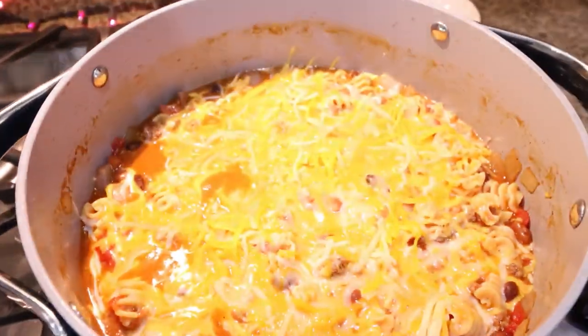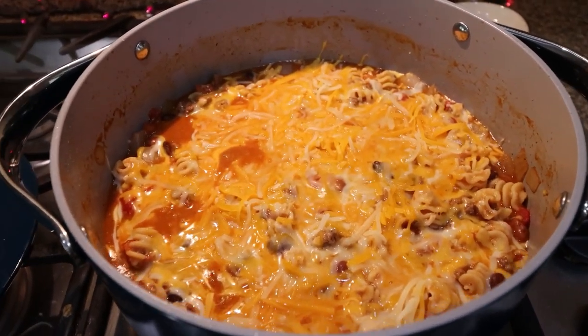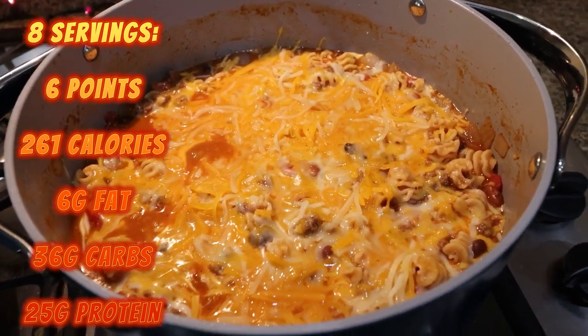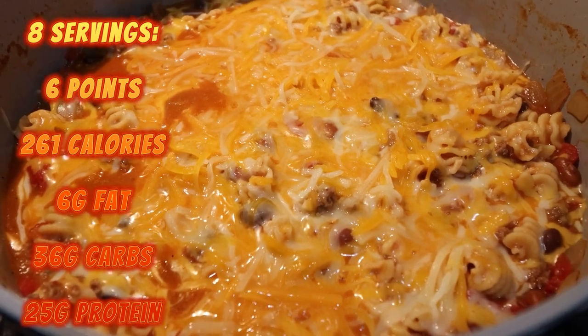Here is the completed chili mac and cheese. This looks amazing. I think I'm just going to store it in my Dutch oven — put the whole Dutch oven into the refrigerator. I'll go ahead and put serving size, points, calories, and macros on screen for you.